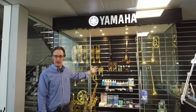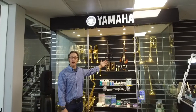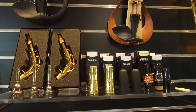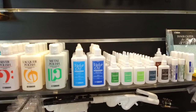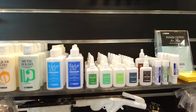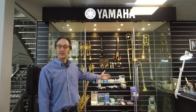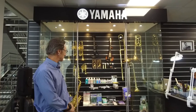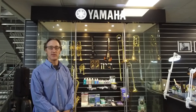You'll see that we also have for try-out our mouthpieces and our various necks for saxophones. After that we can run you through all the cleaning and maintenance materials that Yamaha offers. All the way down to the bottom you will see the silent brass products that Yamaha does as well, and some more cleaning and maintenance material.